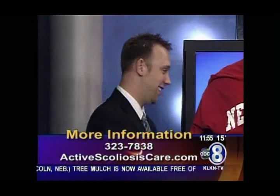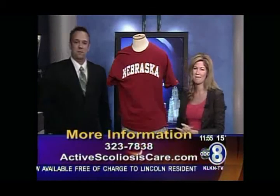Thank you so much for coming in — we certainly appreciate it. Stay with us, we'll be right back with a final check of the forecast.